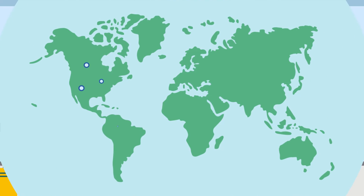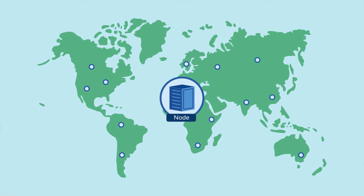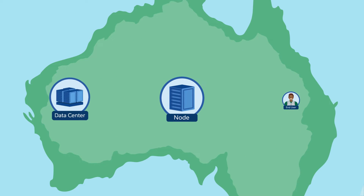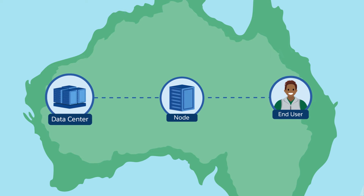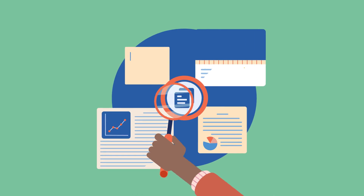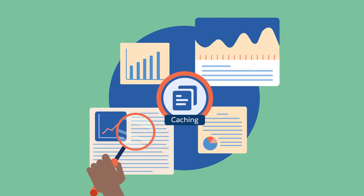A CDN consists of thousands of servers, or nodes, distributed worldwide. These nodes act as intermediaries between end-users and Salesforce data centers. CDN nodes store copies of site data, which is called caching.